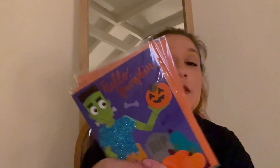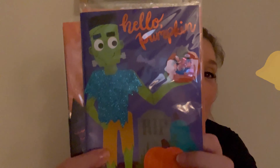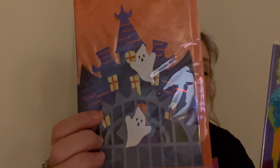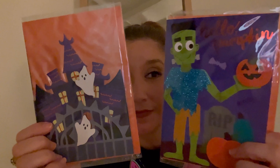I got two Halloween cards because I like to send them to my great-nephew and great-niece on my sister's side. When I had my nieces and nephews I would send them cards, and now those two have children of their own, so I'm gonna send them. I got the Frankenstein one and another one — they're a little 3D, like pop-out cards. I got two so I could send one to each of them.